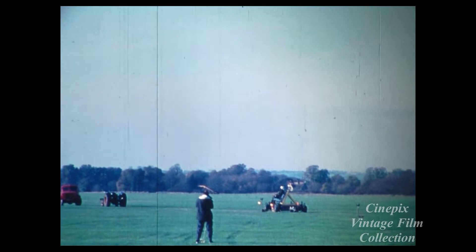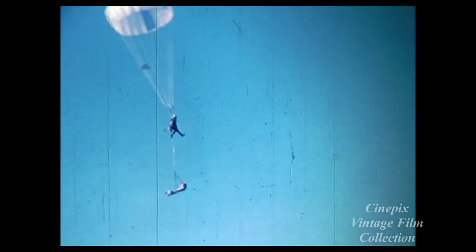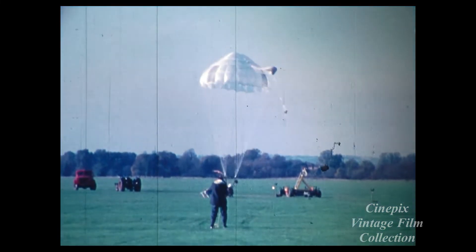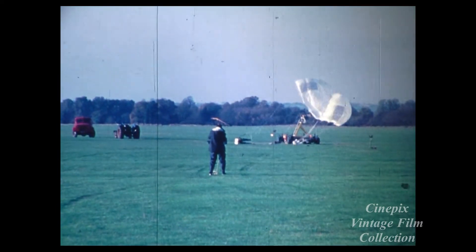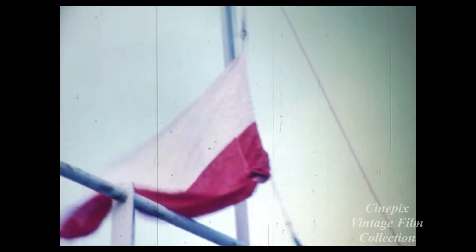Ejection seat trials. Technicians test the zero height, zero speed capability of the Martin Baker 10B rocket ejection seat. For trial purposes only, the seat remains attached to the dummy pilot. Further trials take place on the Welsh coast. This time it's the MDC — the miniature detonating cord — which shatters the canopy before ejection.